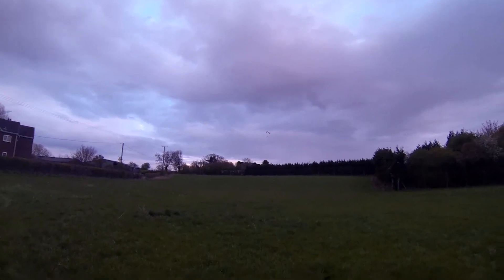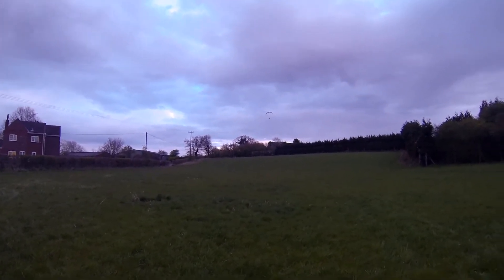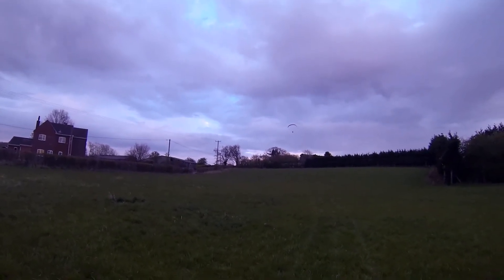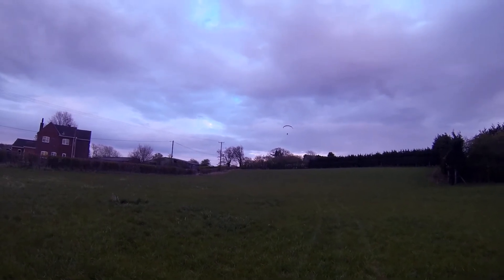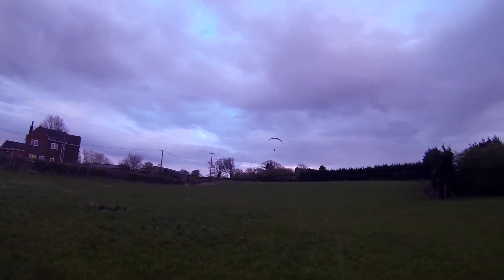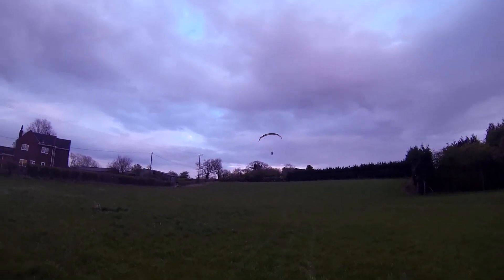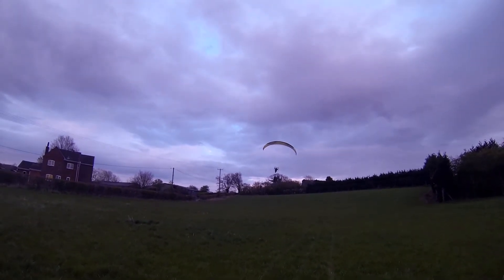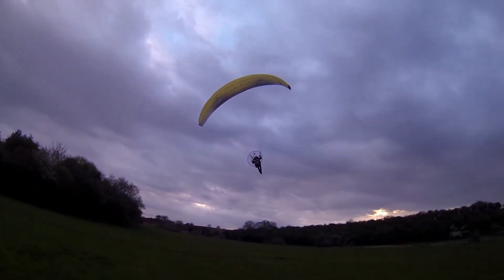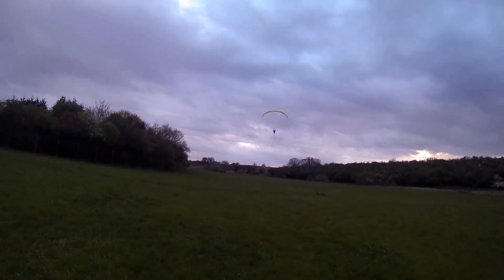And it's coming in to land. We've got a few spots of rain. Looking good, looking good. Okay. Ian likes the rain — it's only a few spots.